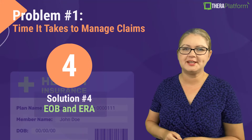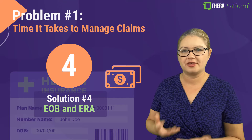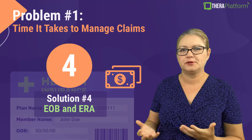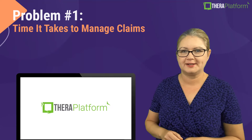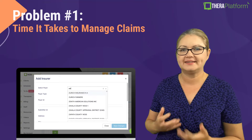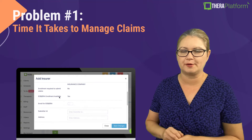Posting received insurance payments can also be very time-consuming, and Theta Platform offers EOB and ERA. When you add health insurance on our platform, we will notify you if that particular insurance offers this option, and if they do, you can enroll for ERA and EOB right on our platform.